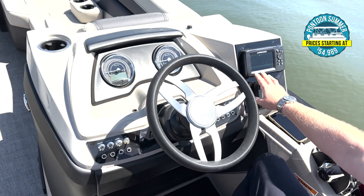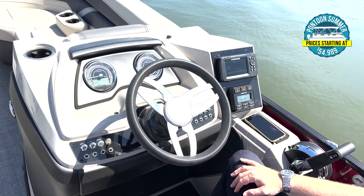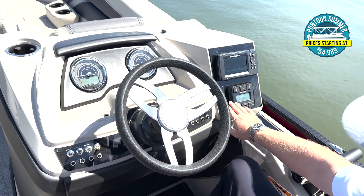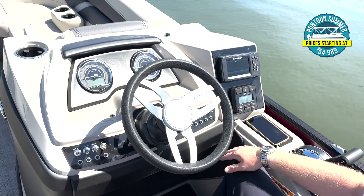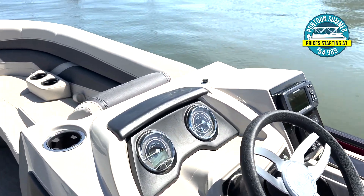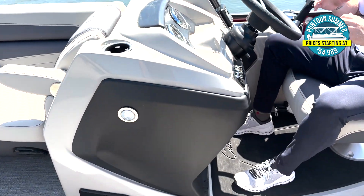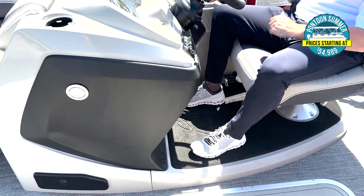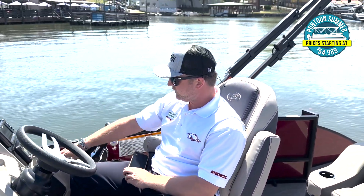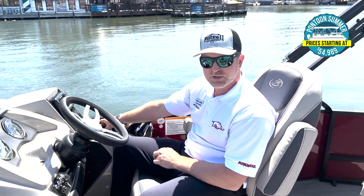Standard for the Cabrillo series is a Lowrance Hook 5 system with navigation capability, GPS speed readout, and fish-finding options. You've got Hertz audio components with full Bluetooth connectivity, a USB charge port, auxiliary inputs, and everything is really nicely equipped at the Barletta Cabrillo helm. New for 2023 is a wireless charging pad — a wireless puck that finds a really nice place for your phone.